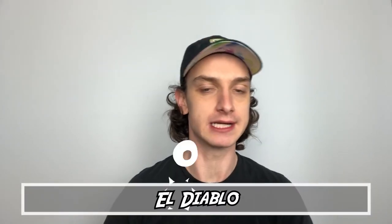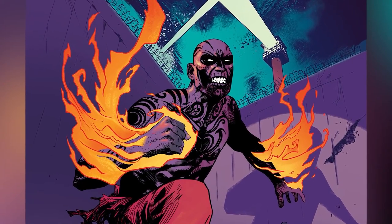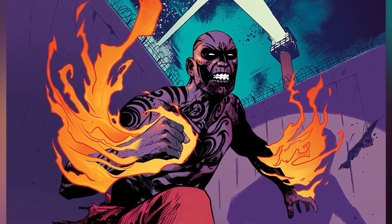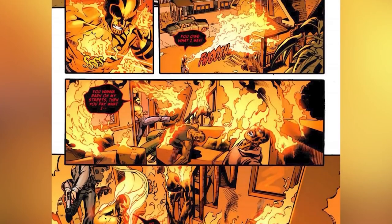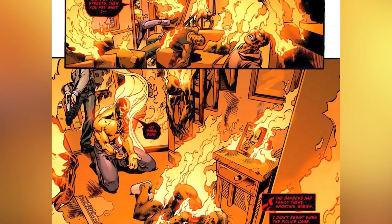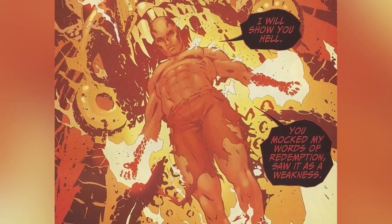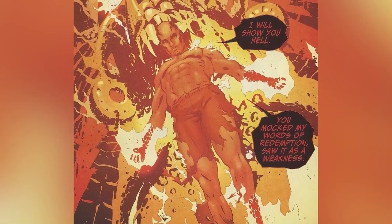Number seven: El Diablo. This was a key member in the climax of David Ayer's Suicide Squad — Cheto Santana. He joined the team in 2011 with the New 52's version of the Suicide Squad. His powers — pyrokinesis, as you probably guessed. And when he uses up all of his power, like we saw on the big screen, he can become much larger, grow wings, and straight up becomes a fire demon. How scary is that?